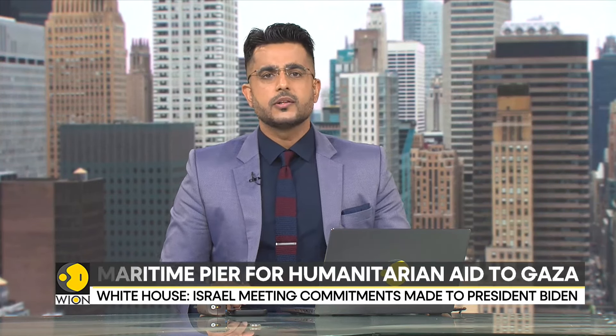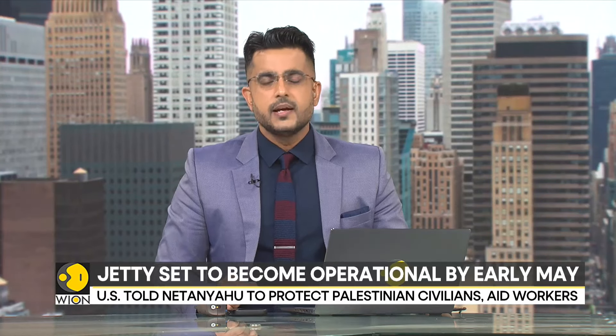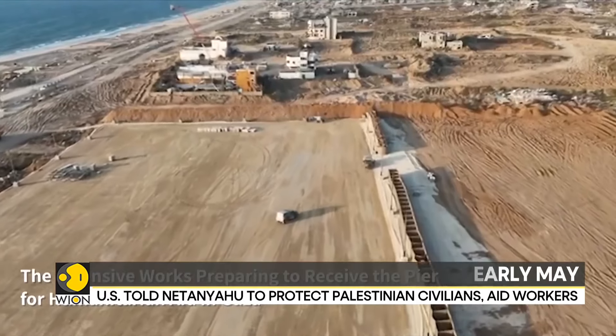The Israeli army on Sunday released images showing the landing jetty that is being built in Gaza. Last Friday, the U.S. military had said that work had started on the construction of a maritime pier to allow humanitarian aid into Gaza. The jetty is set to become operational by early May.